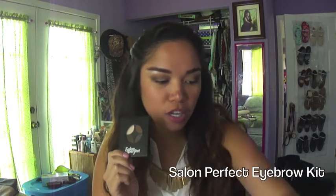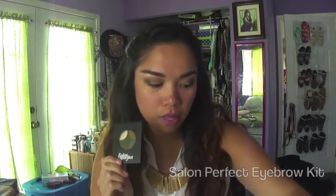Hi guys, welcome back to my channel. Today's video is going to be my monthly favorites. Let me start off with the Salon Perfect eyebrow kit, which I actually got from Walmart.